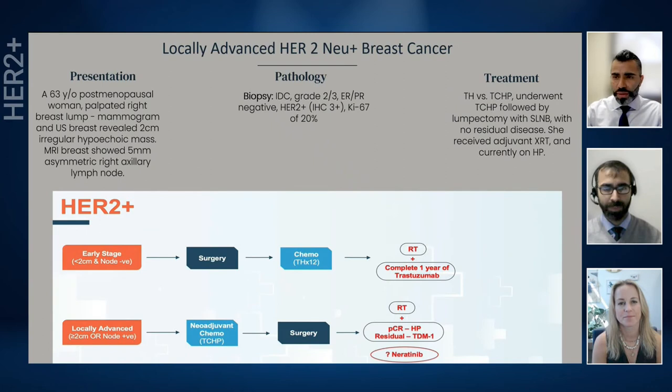Thank you so much for going over the algorithm, Dr. Hamilton. Let's dive into our first case from the community. It's a 63-year-old postmenopausal female who self-palpated a right breast lump, confirmed on mammogram and ultrasound to be about 2 cm. MRI breast revealed an extra 5 mm right axillary lymphadenopathy which on MRI-guided biopsy was negative for malignancy but did reveal high-grade cells. Biopsy of the primary tumor showed invasive ductal carcinoma, HER2 positive, ER/PR negative. There was a debate about TCHP versus TH, but the patient agreed on TCHP. Post-completion there was no residual disease on lumpectomy and sentinel lymph node was negative. Post-adjuvant radiation she has been doing well on HP.